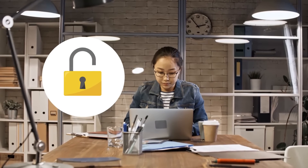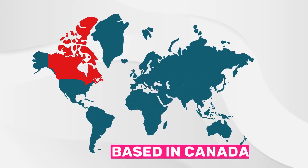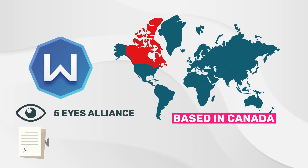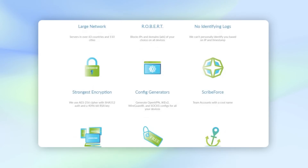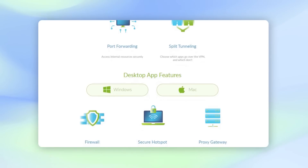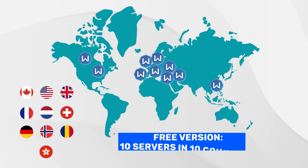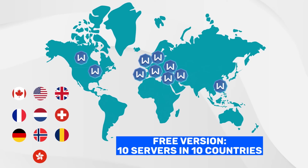Windscribe VPN free is quite reliable in terms of privacy as well. Despite being based in Canada, a member of the Five Eyes Alliance, Windscribe has proven loyal to its no-logs policy. Even when law enforcement agencies tried to snoop into Windscribe's records back in 2018, there was nothing to see. Among free VPNs, Windscribe VPN is the only one that offers servers in more than 10 countries for free.